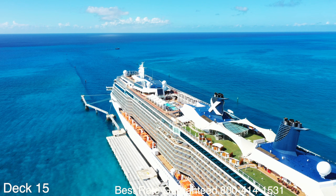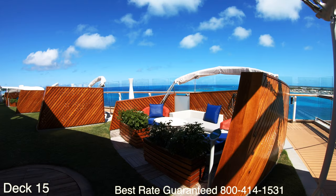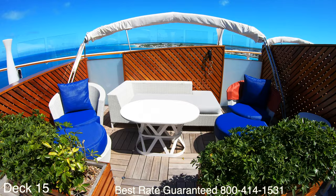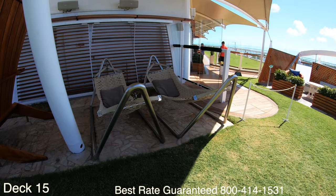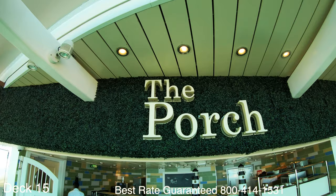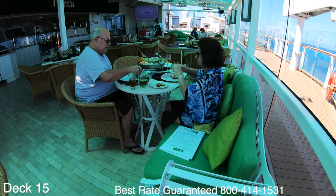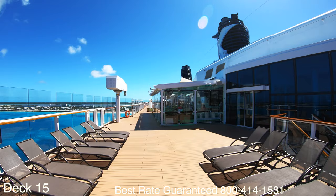The Lawn Club also extended to the Edge class, which consists of the Celebrity Apex and the Celebrity Edge. The alcoves here on the side are an additional option if you would like your own private space in the Lawn Club where you can order food and drinks and relax the entire day. Also here in the Lawn Club you'll find the Porch, which serves the freshest of seafood — you're going to want to try their seafood tower if you love those raw delicacies.